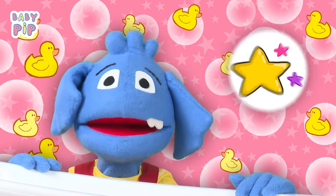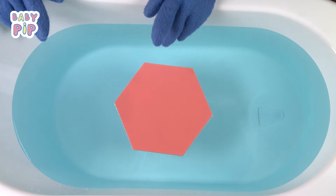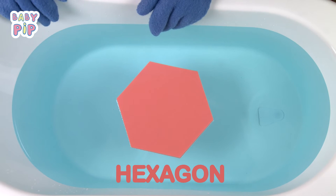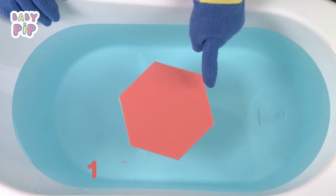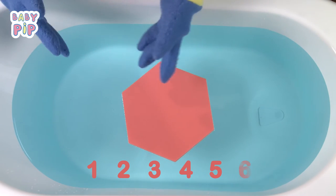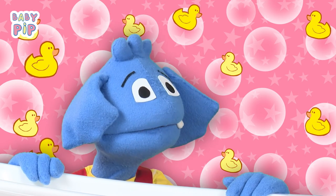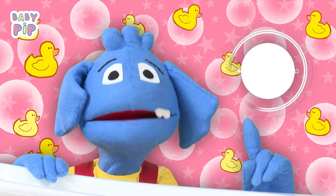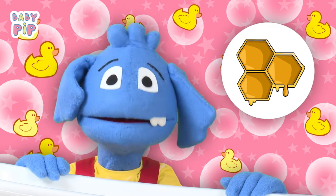Have you ever seen a star before? This is a hexagon. A hexagon has six sides: one, two, three, four, five, six. This is a bit tricky — what would have a hexagon shape? I know — honeycomb that bees make has a hexagon shape.